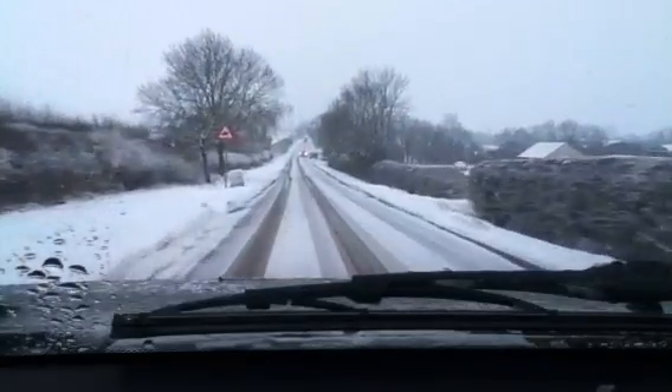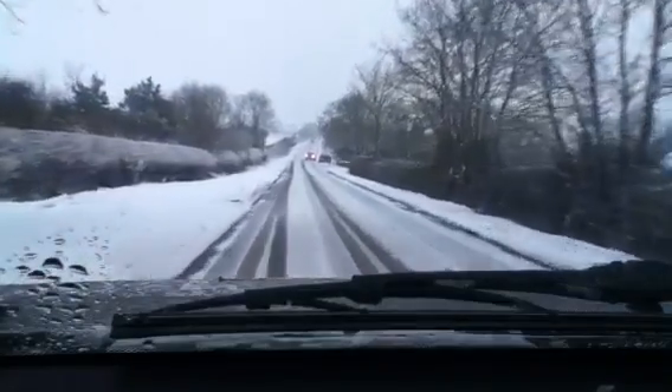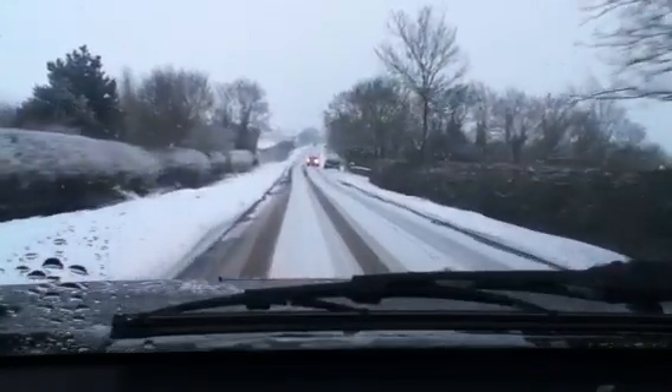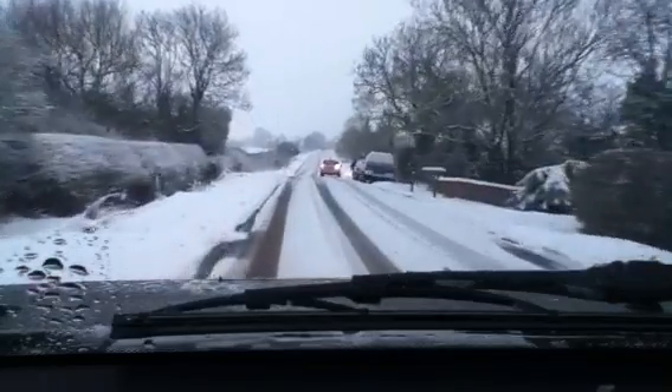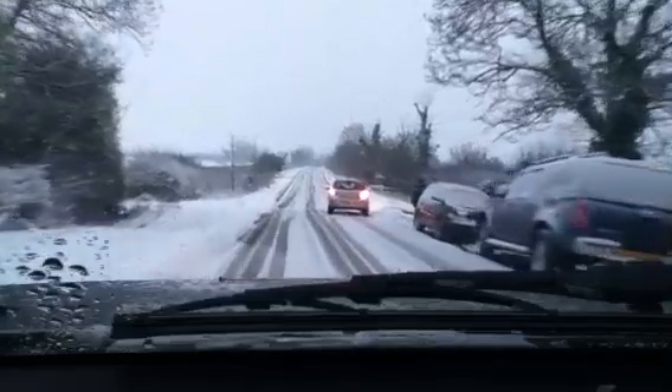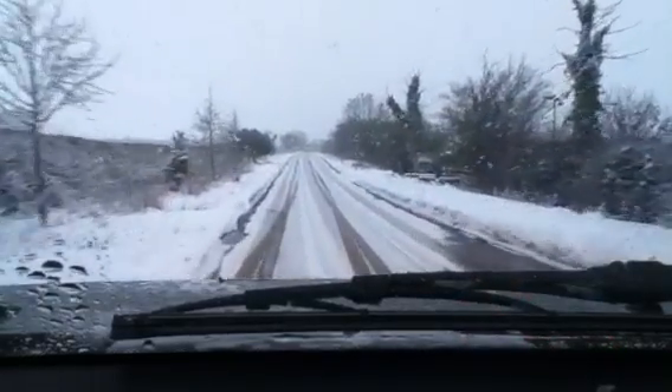Don't know what this guy has stopped for in the road with his hazards on - what a place to stop. He's now going to cause an obstruction to everybody else. He obviously doesn't think or care. Some people.